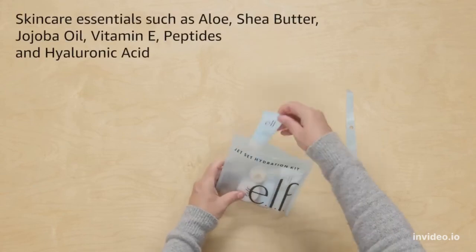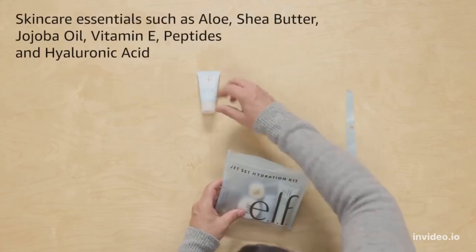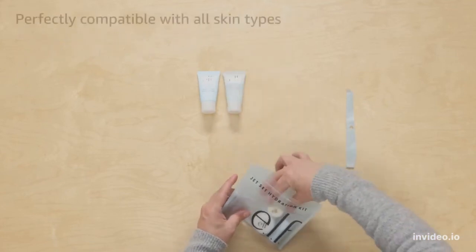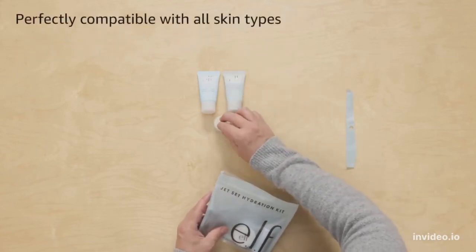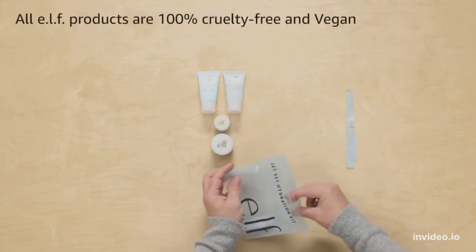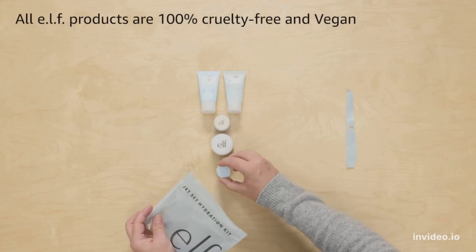Packed with skincare essentials such as aloe, shea butter, jojoba oil, vitamin E, peptides, and hyaluronic acid. Perfectly compatible with all skin types. All ELF products are 100% cruelty-free and vegan.